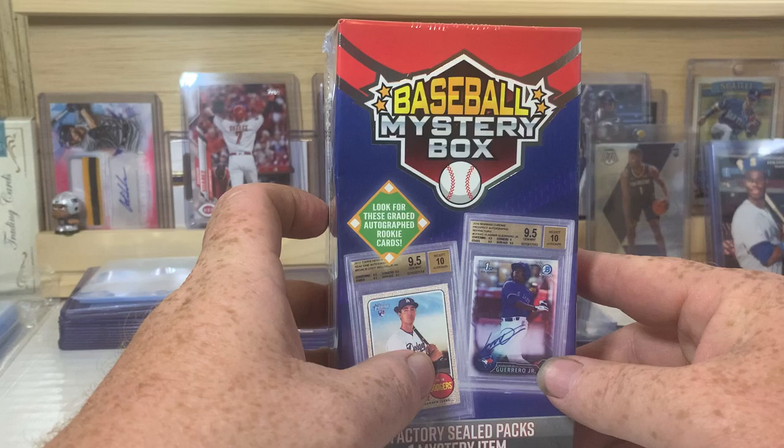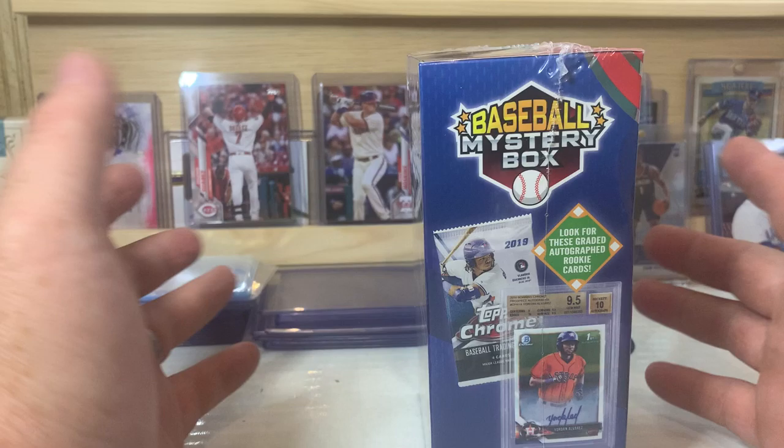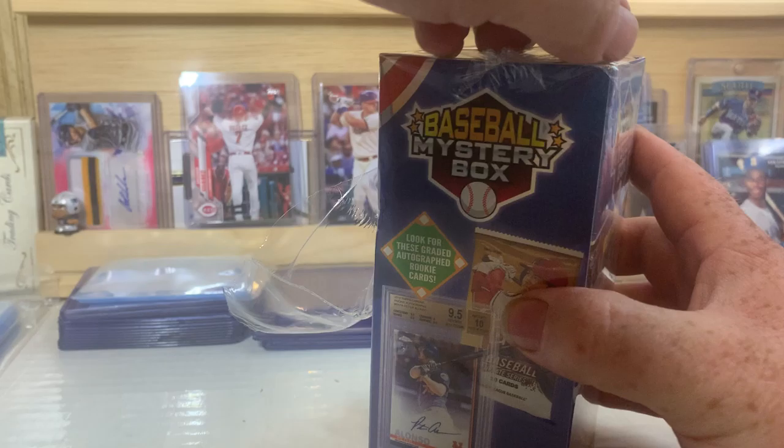Either that or a Triple Play — I have seen those in other boxes that were opened. If there's a Sticker Collection, a Triple Play, or a Babe Ruth Collection in here, I don't open those. I usually give those away to nieces, nephews, things like that. But let's get into this and see what we can find.